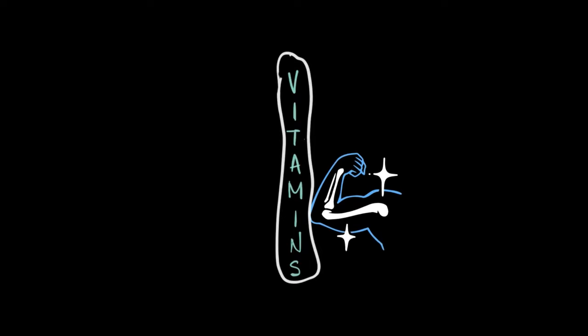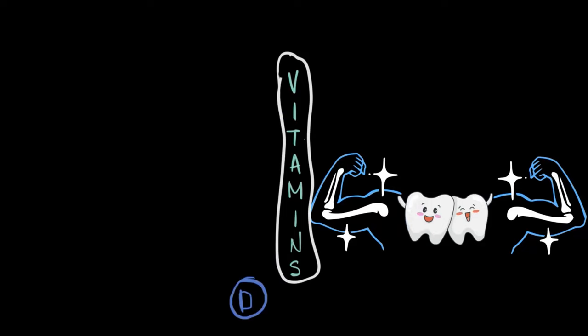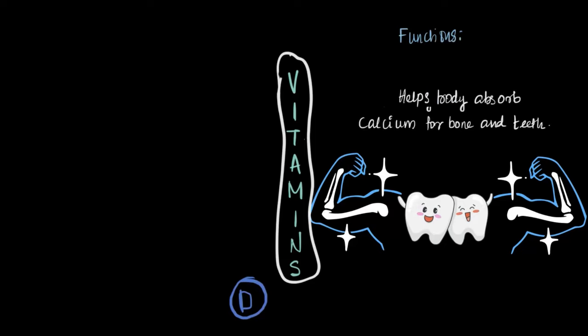You really need strong bonds for things like walking, sitting, running, and even just standing around. And let's not forget about strong teeth — they are super important for chewing. So what helps keep our bones and teeth strong? You got it, it's vitamin D. Vitamin D helps us absorb calcium, which is crucial for strong bones and teeth.